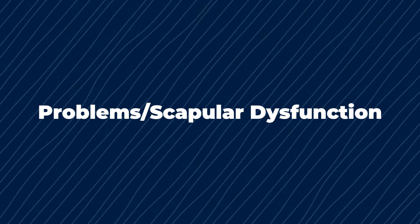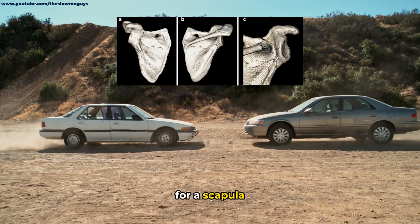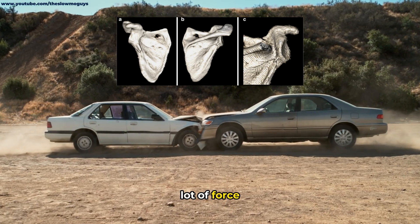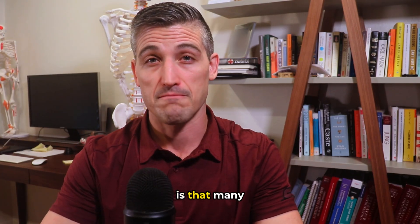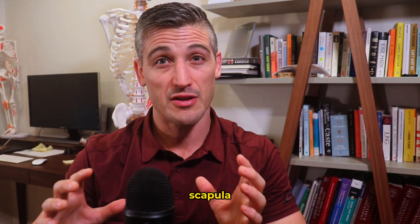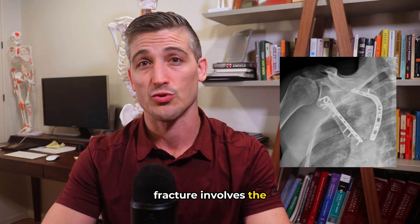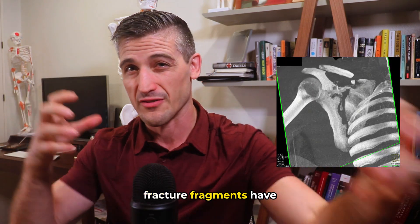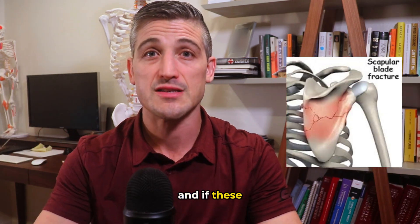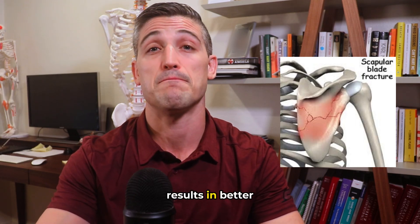So, problems — scapular dysfunction. First we'll talk about fractures. The scapula is a strong bone that is also in an area that is difficult to injure, meaning that for a scapula fracture to happen it takes a lot of force, like car crash force, and often there are other injuries that must be managed. The good news is that many fractures to the body of the scapula do not require surgery and heal relatively fast. However, if the fracture involves the shoulder joint, or if there is significant shortening of the bone, or if the fracture fragments have moved far away from each other — displacement — and if these things compromise the muscles on the scapula, then surgery to fix the bone results in better outcomes.